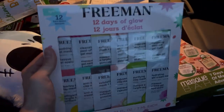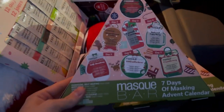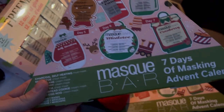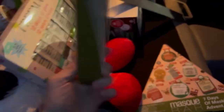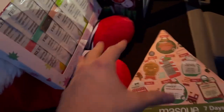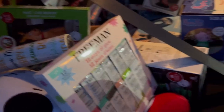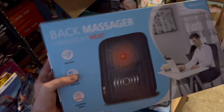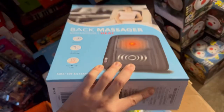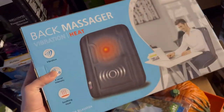We got these 12 Days of Glow, which are face masks — $2.50 each. We also have some seven days of masking — super cheap, a great deal. These are going to go great on my Whatnot show tonight. Another back massager with heat and vibration — $3.74. That's a great deal. I guarantee this is going to sell tonight for a great price. You cannot beat it, guys.